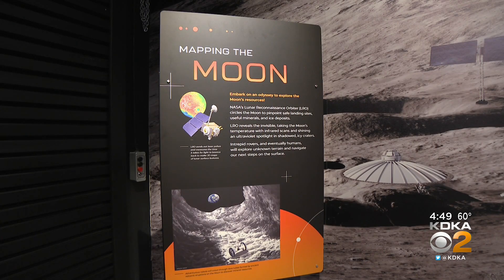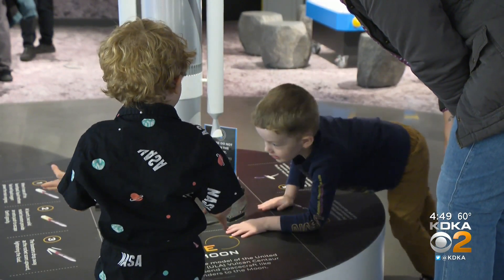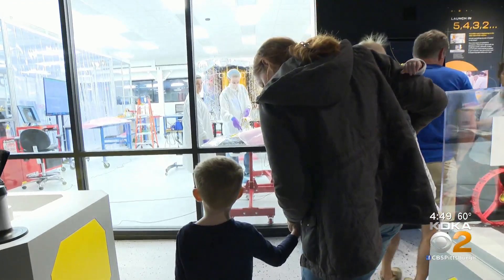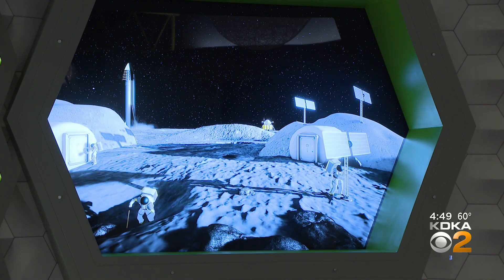Levi may only be four, but the Moonshot Museum hopes to inspire little Pittsburghers to grow up to be the problem solvers of tomorrow, by giving them an up-close look at history in the making. 'We are going back to the moon, and there will be people on the moon again before the end of the decade, including the first woman and the first person of color — oh, it's so exciting.'